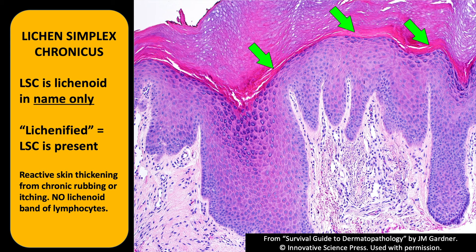Sometimes LSC is the only finding, and I'll tell the dermatologist it's just LSC — they know there's no active inflammatory process. But if I see this plus spongiosis or plus a lichenoid process, I'll say there's sponge derm and also LSC, so they know there's still inflammation and can try to treat it with an anti-inflammatory like a topical steroid.